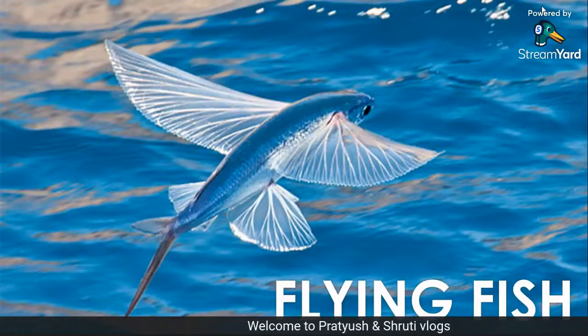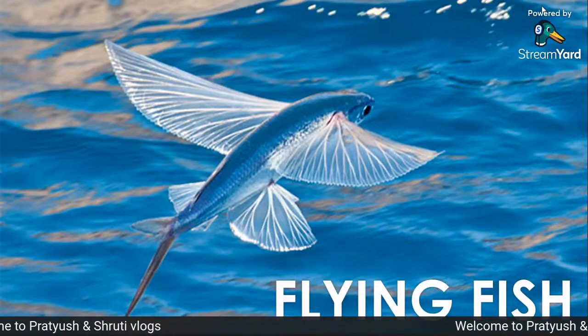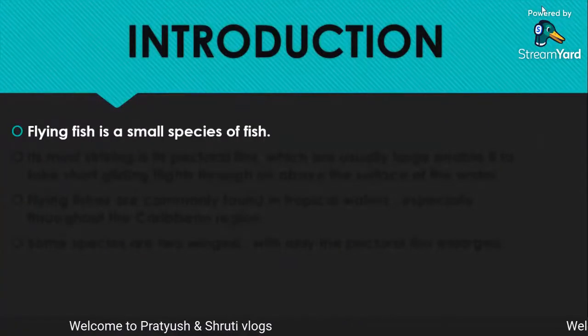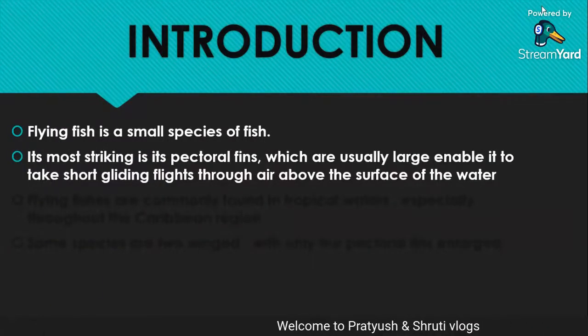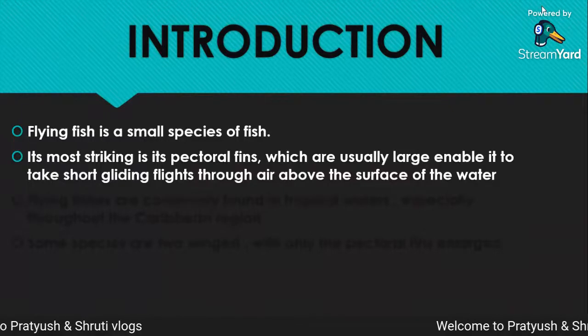Hello guys, welcome to my channel Pratyush and Shruti Vlogs. Today we are going to talk about a fish which is known as flying fish. So let's start. First of all, we will do its introduction. Flying fish is a small species of fish. Its most striking feature is its pectoral fins, which are usually large, that enables it to take